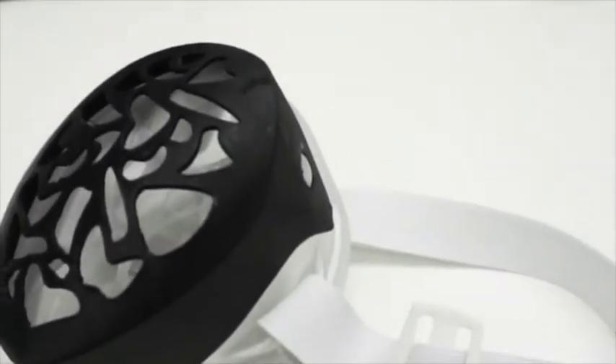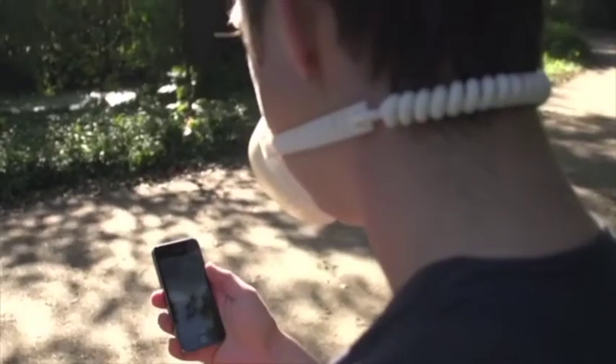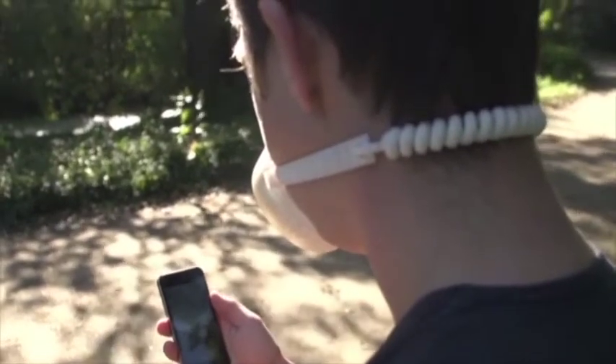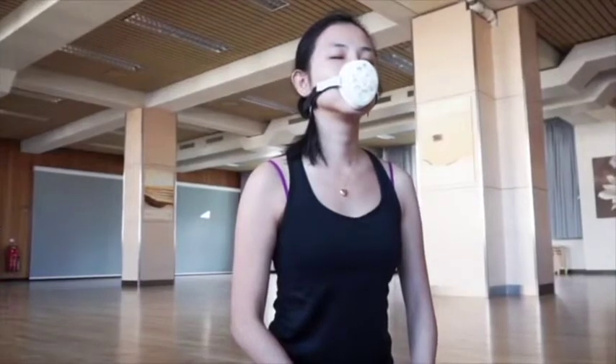Imagine a world where you could improve every single breath you take during the day — where you could build the right habits to breathe really well throughout your entire day, whether you're awake or sleeping. The Sendinarm Smart Breathe Mask does exactly that. With proprietary sensors and algorithms, it very carefully and precisely detects your breathing, then gives you feedback on the quality of that breathing — whether you're breathing too fast, too slow, or too shallowly — and helps you change your breathing by giving you instructions on how to breathe better.